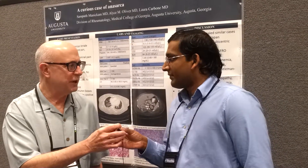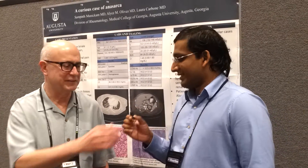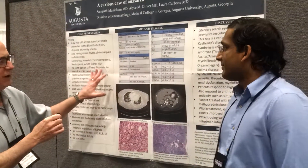Sam, you're a rheumatology fellow — are you a first-year fellow? I'm a second-year fellow. Well, I've read through this case, Sam, and it's very interesting.